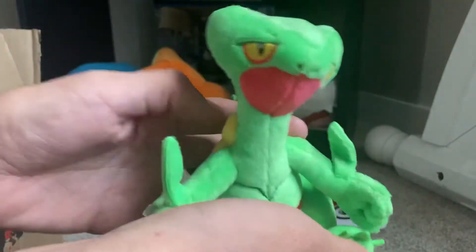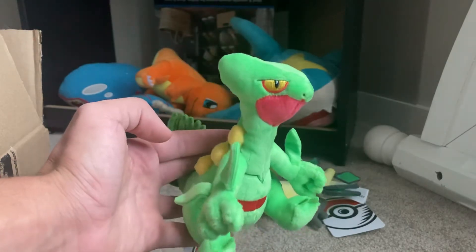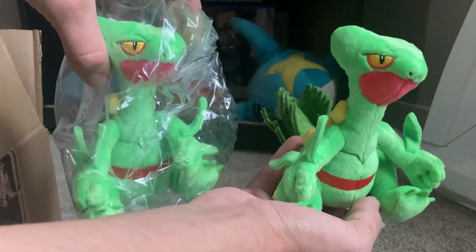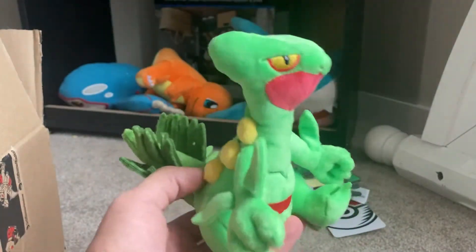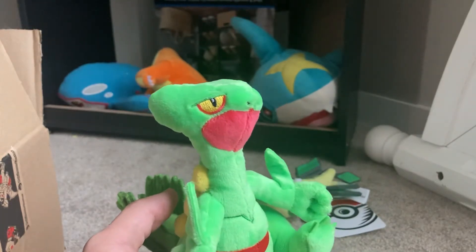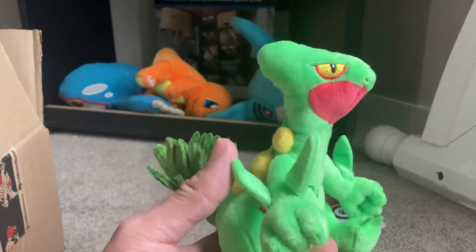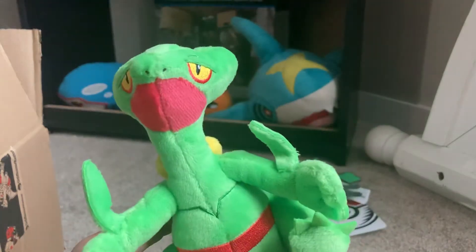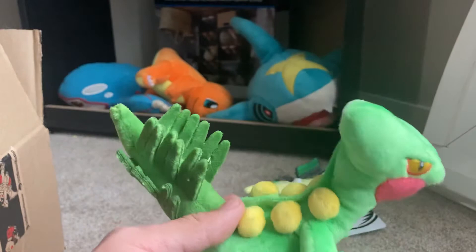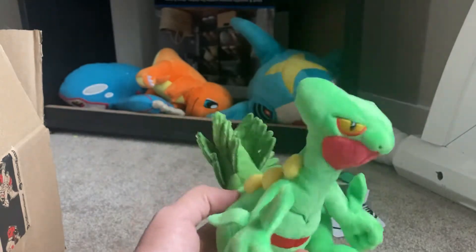The next one I have here is Sceptile — however you want to say it, I don't really care. I have two of these. My order got messed up — for some reason whenever I went to the checkout it said that I had two in the cart, but whenever I'd go to change the quantity it would only say one, and then I'd hit enter and it said one quantity. I guess they just ended up sending the other one anyway. Not a big deal — this is a pretty cool looking plush. Having two isn't too bad.